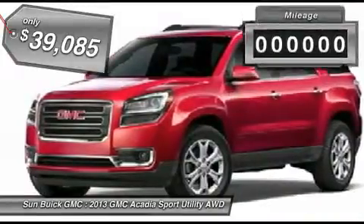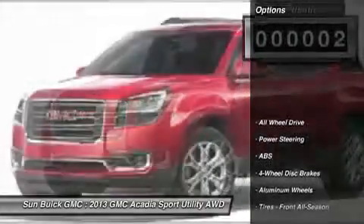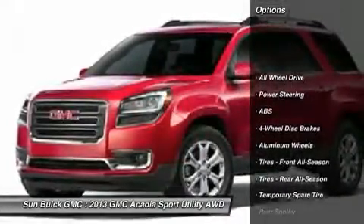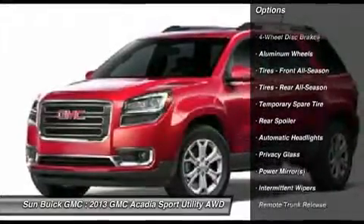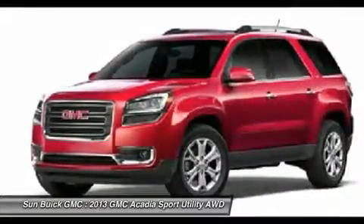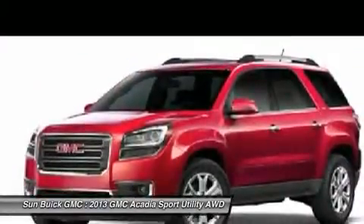This vehicle has less than 100 miles. Here are some of this vehicle's great options: steering wheel audio controls, remote engine start, power liftgate, anti-lock braking system, all-wheel drive, power passenger seat, air conditioning, adjustable steering wheel, power steering, and four-wheel disc brakes.